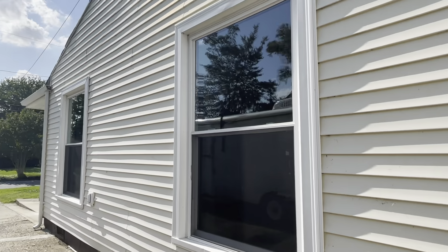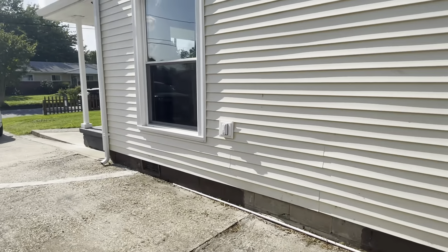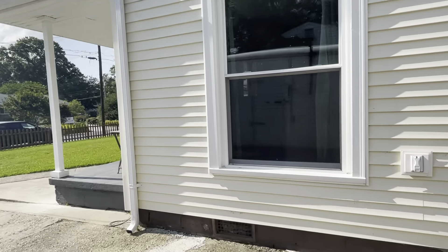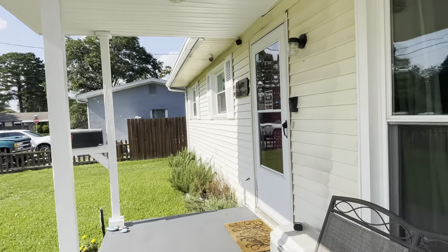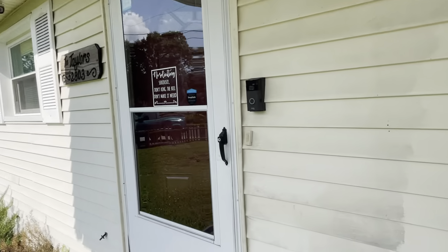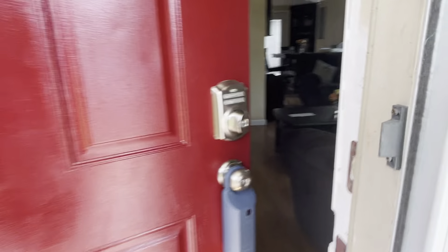Let's check out the siding while we're over here. Gutters look like they could use some cleaning. I really wish we were able to get in that garage.